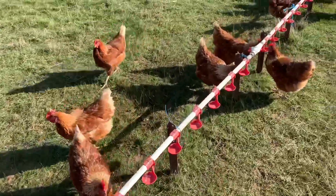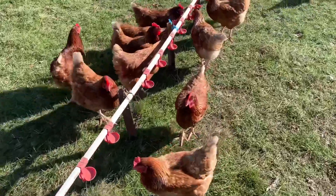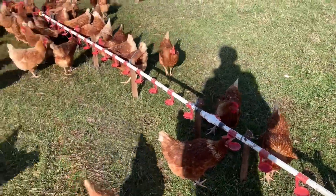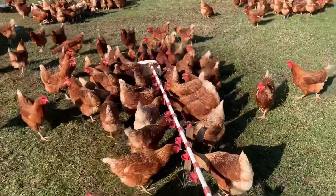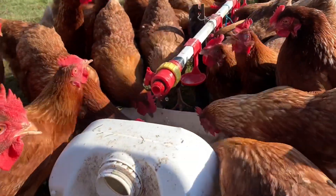That's probably one of the benefits of the nipples — they're a lot cleaner and more sanitized than the open buckets. But chickens do prefer not to drink out of the nipples; they'd rather have the open bucket. Thanks for watching and see you next time.